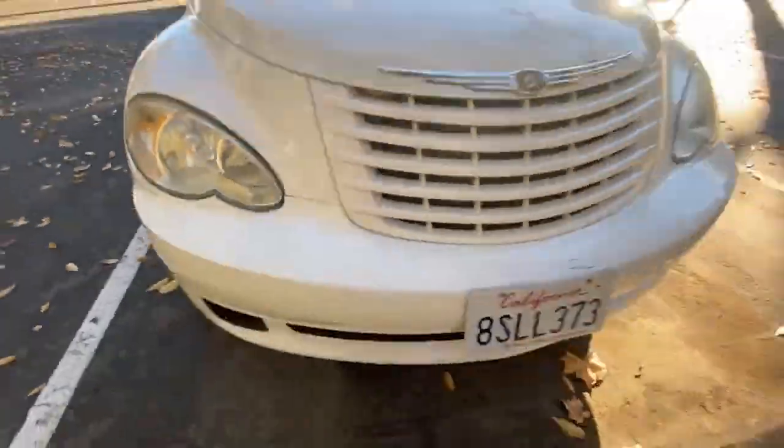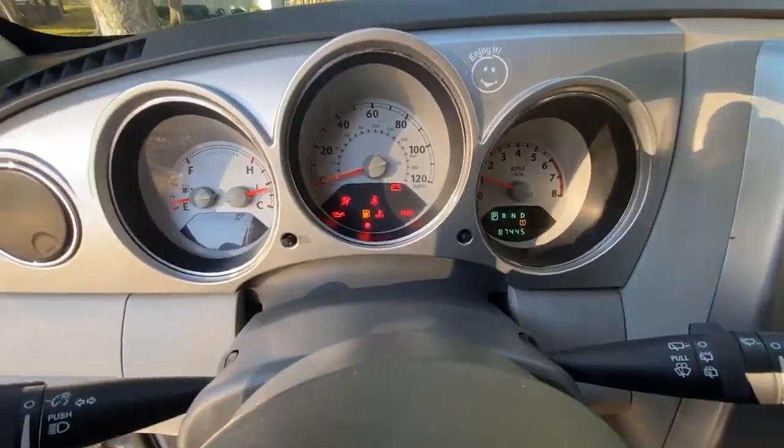The worst part about having this PT Cruiser was that I had to look at it in my driveway. I'm not a fan of the aesthetics — it's bubbly, kind of made of plastic, not fun to drive, and it was an automatic. I didn't enjoy it, didn't want to be seen in it, and it gave me PTSD. So I'd recommend if you're going to flip a car, flip one you actually want to drive.